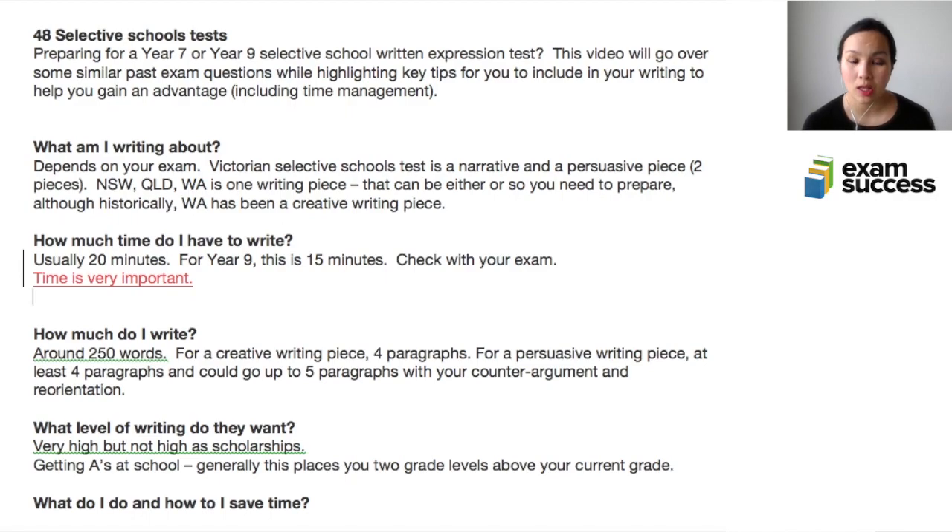Put yourself in the shoes of the assessor. Imagine you had to sit there and read 10,000 essays — how would you feel? It's like eating one particular food 10,000 times. You'd notice something different from one to the other, something that stands out. The same applies when someone's reading your writing piece. You have a short time limit, so you need to make everything count.